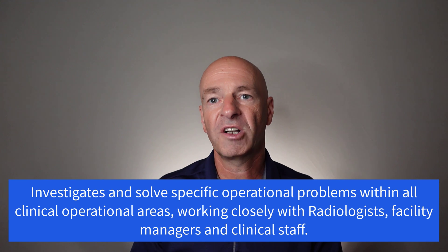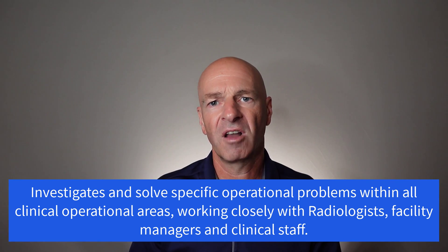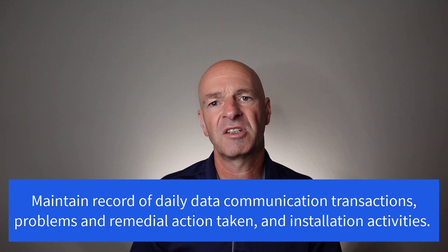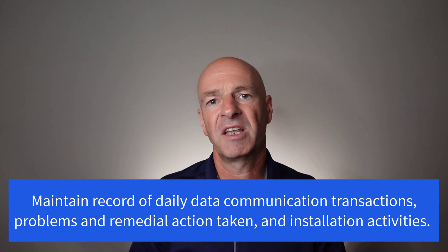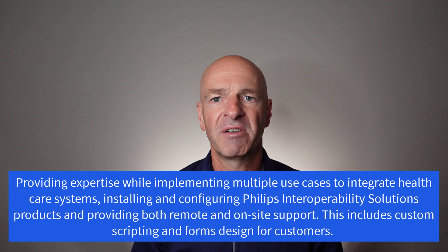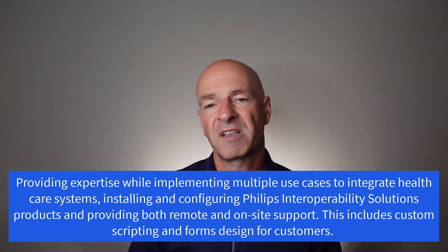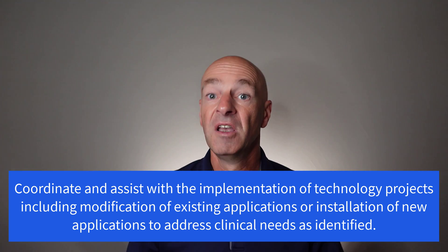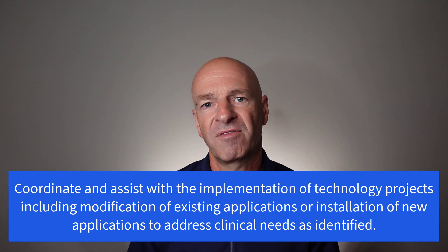Third: maintain record of daily data communication transactions, problems, and remedial action taken, and installation activities. Fourth: providing expertise while implementing multiple use cases to integrate healthcare systems, installing and configuring Philips interoperability solution products, providing both remote and onsite support, including custom scripting and forms designed for customers. Fifth: coordinate and assist with the implementation of technology projects, including modification of existing applications or installation of new applications to address clinical needs as identified.